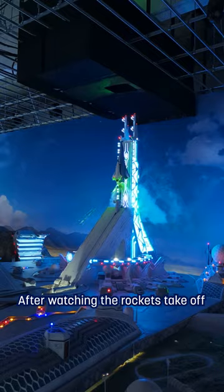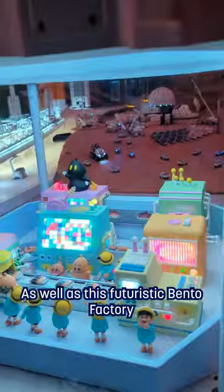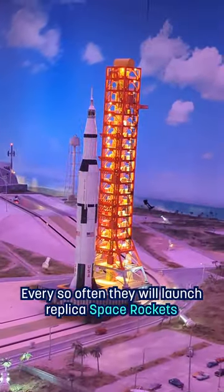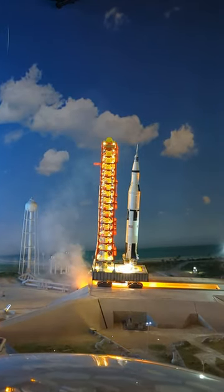After watching the rockets take off, you can visit their Mars space station, complete with moon landing recreation, as well as this futuristic bento box factory. Every so often, they will launch replica space rockets from real life into space. And there is so much more.